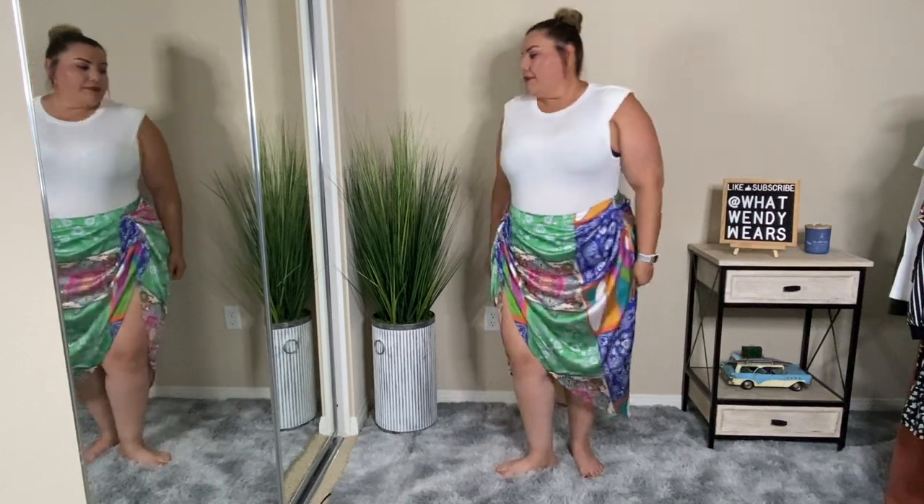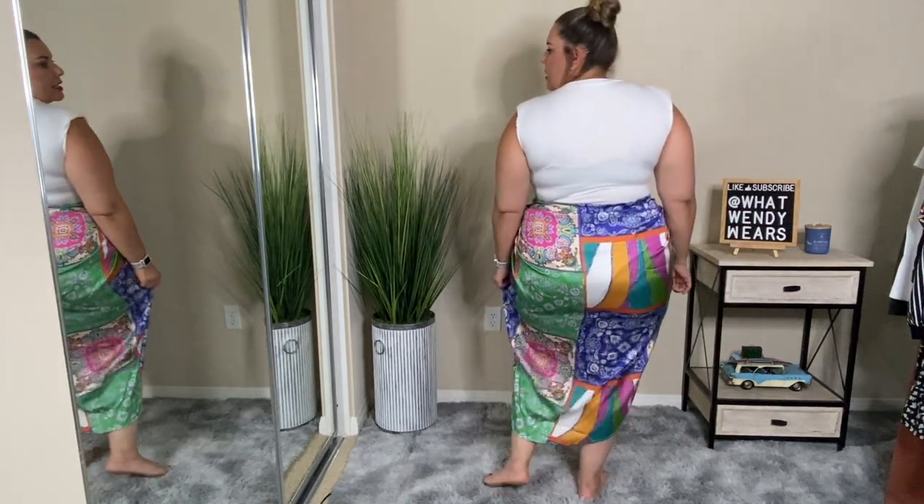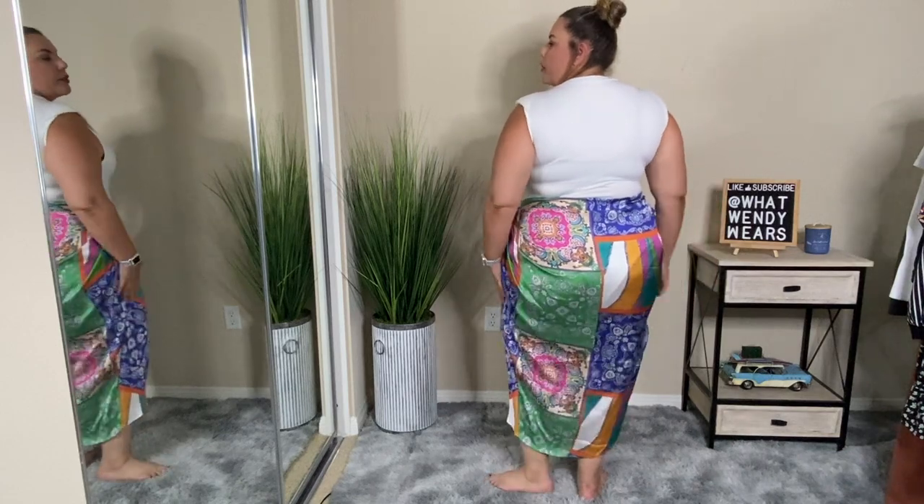It has a slit here on the skirt — not too high. I think I even sized up just to make sure it would fit me well around the waist, but I just don't like it. I don't like the fit of this skirt whatsoever.